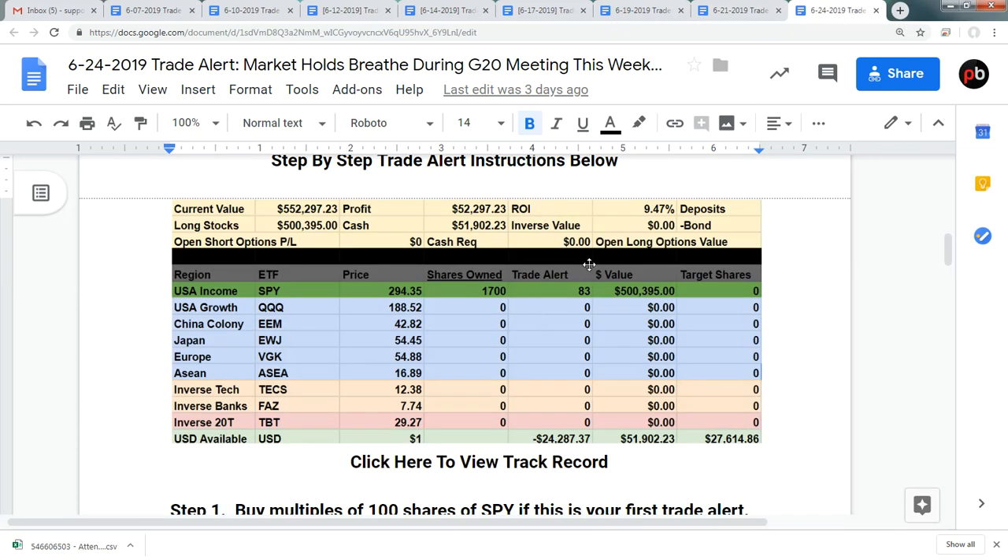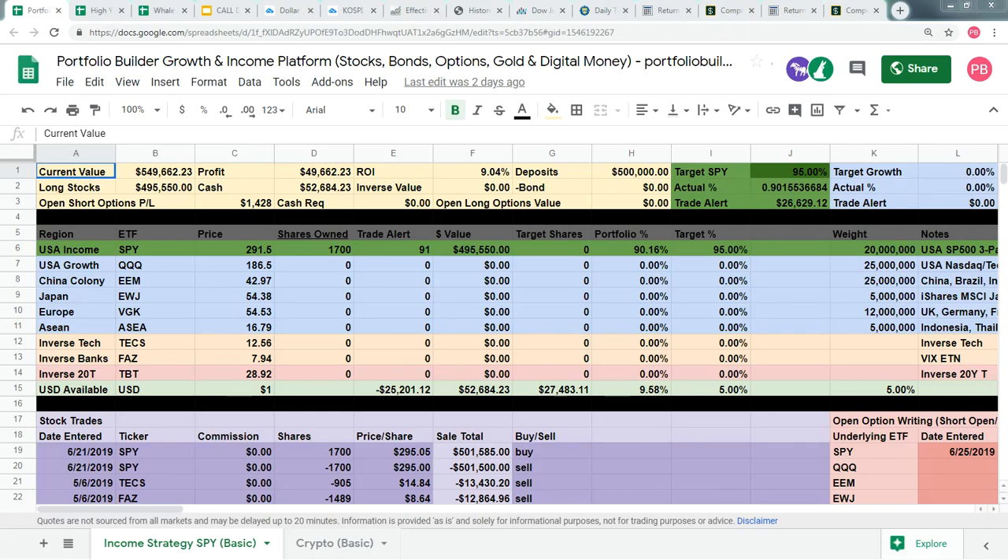The next trade pushed us up to 9.47% for a $52,000 total profit. And as of writing that, we've given a little bit back. We're still sitting on that 9.04% return and a $49,000 profit, all from selling covered calls against the SPY.